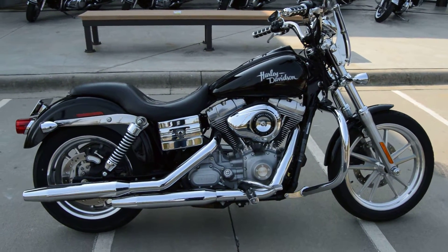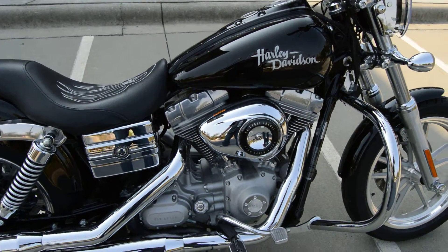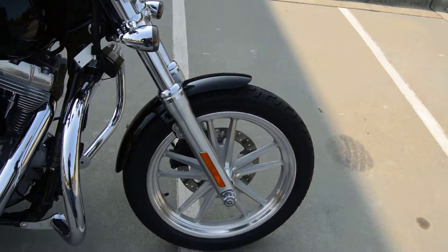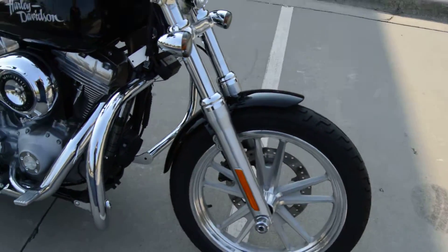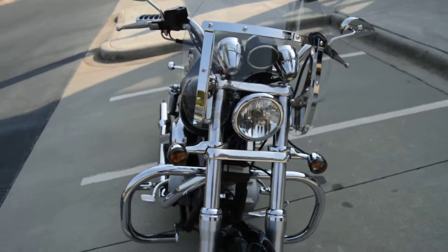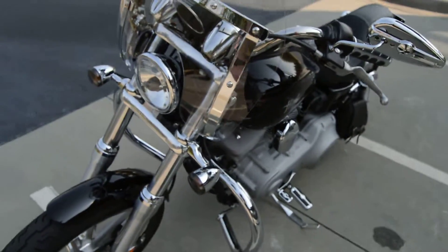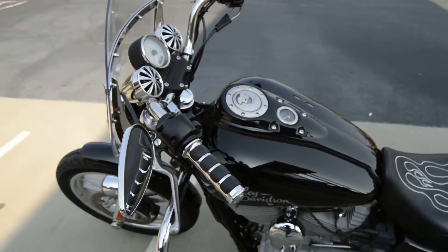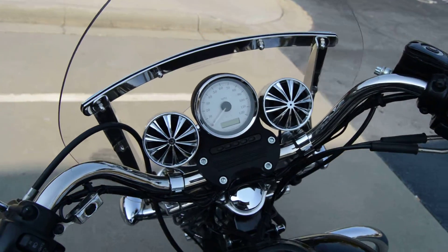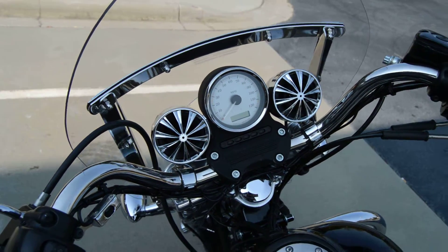It's a good looking bike — 96 cubic inch fuel injected motor, 6 speed transmission. It's a no frills bike but it's a nice bike. It's got mag wheels on it, a detachable windshield, a turn signal relocation kit so the turn signals are down on the forks — that looks good. It's got upgraded mirrors, upgraded grips, and a speaker system where you can plug in your phone, iPod, or MP3.